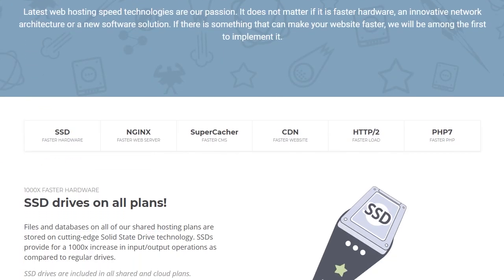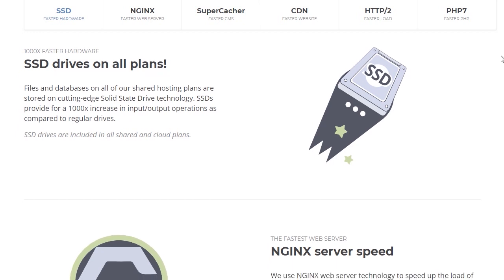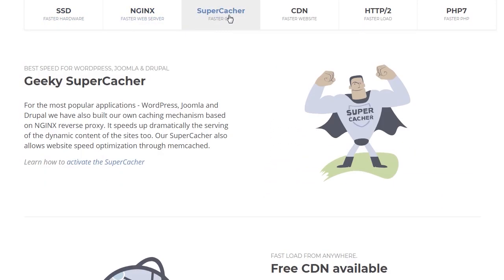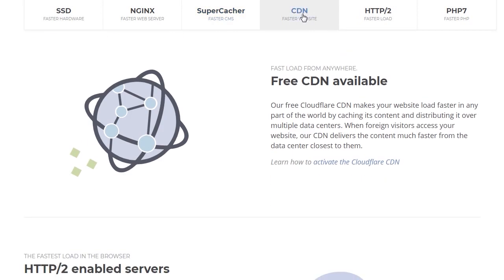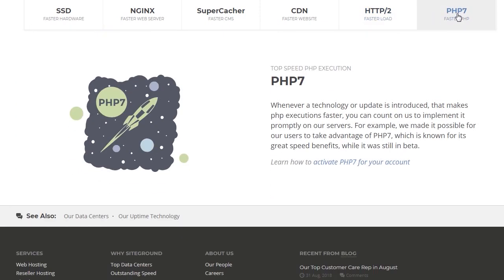SiteGround clearly displays how they're using the best in speed technology. They have SSD drives, Nginx servers, a caching plugin for WordPress, a free one-click content delivery network through Cloudflare, HTTP/2 servers, and PHP 7.